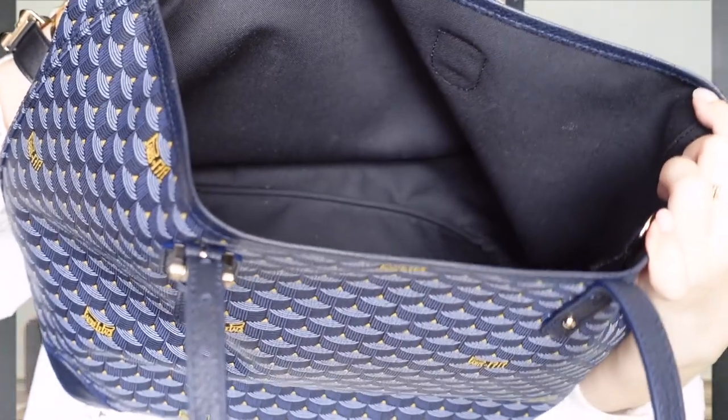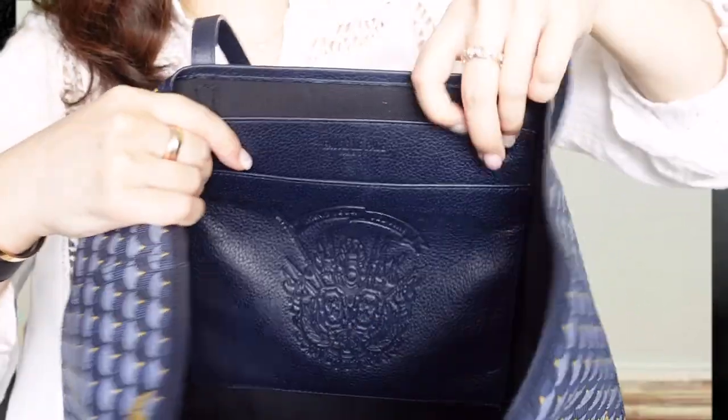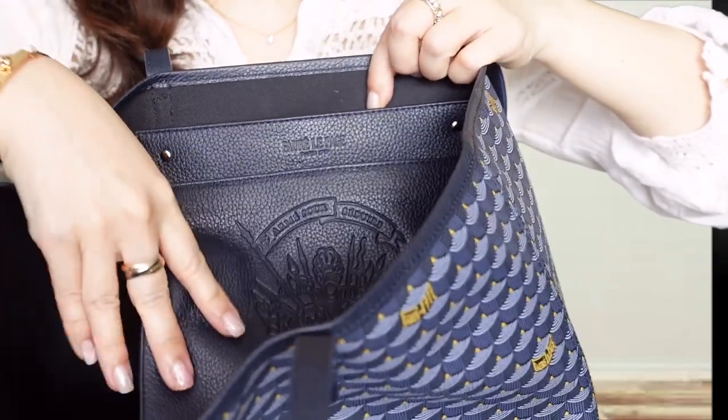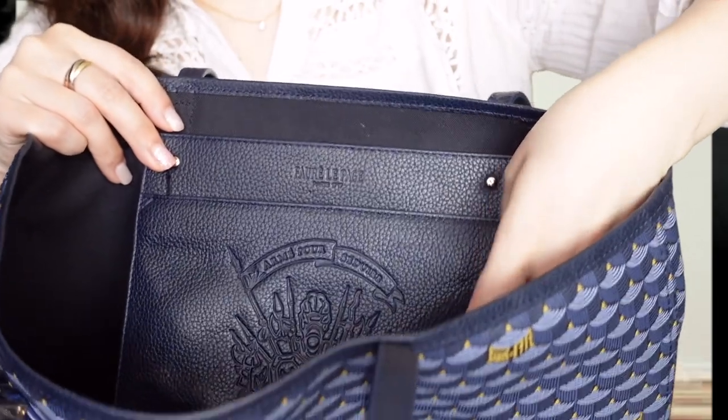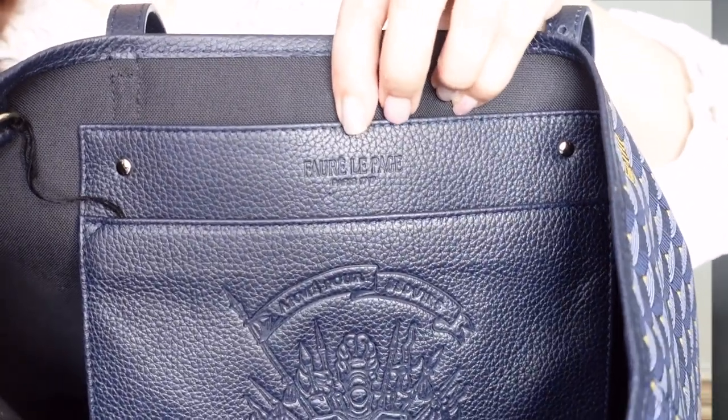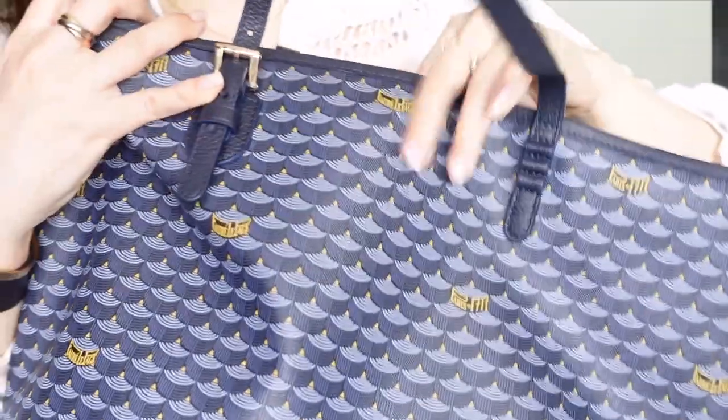On the inside it is a cloth canvas — it's just one big open space. There is a small back pocket with two slip pockets made out of leather. It has an embossed emblem at the back, and here it says Foray Lepage Paris. So this bag is made in Paris.